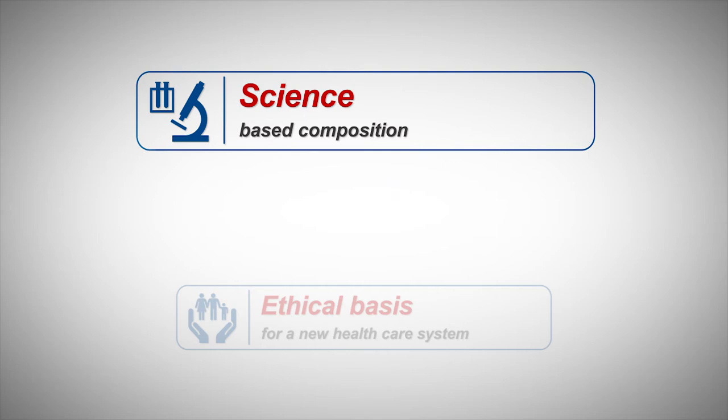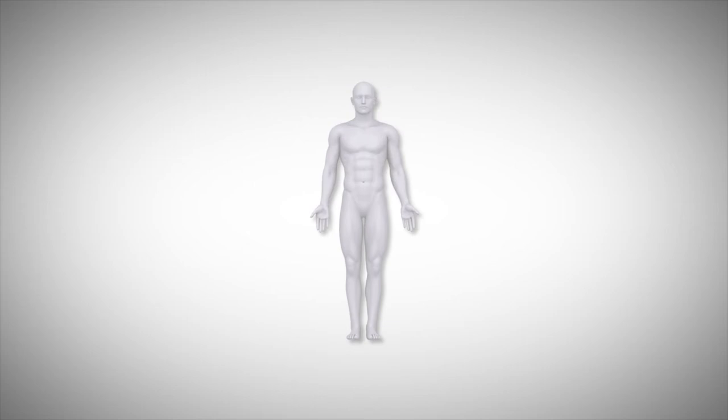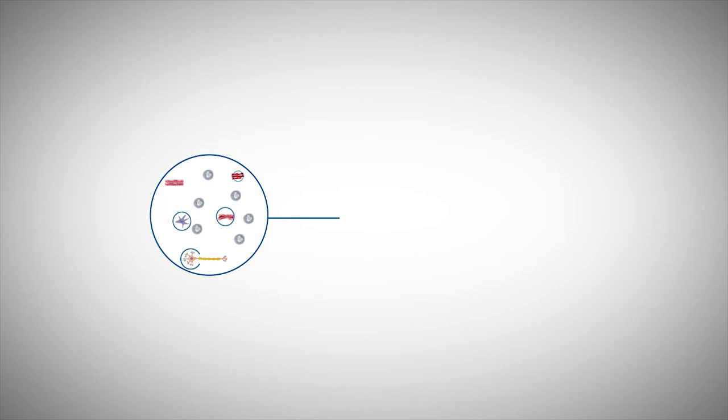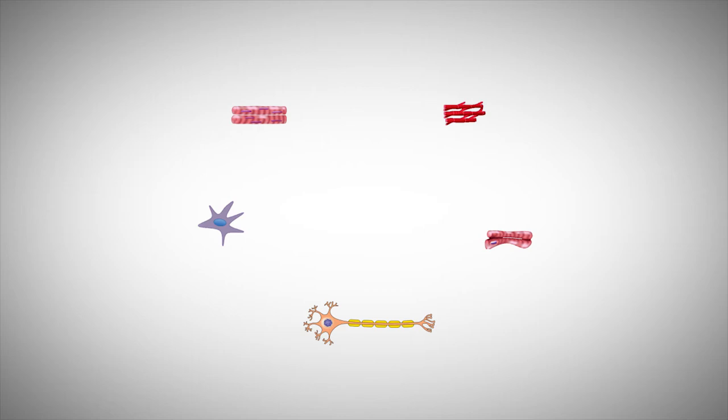Let us begin with the first point and clarify why research is so necessary when developing a formula in order to achieve positive effects at the cellular level. When we talk about the cellular level, we first have to understand that our body is made up of many trillions of cells. Organs such as the heart, liver and kidney are also built of various cells, and all of them have one thing in common.